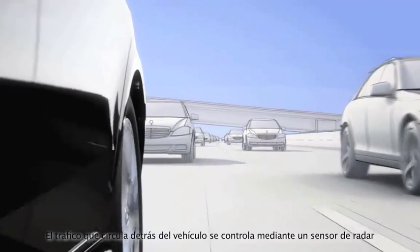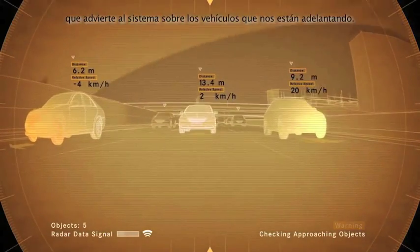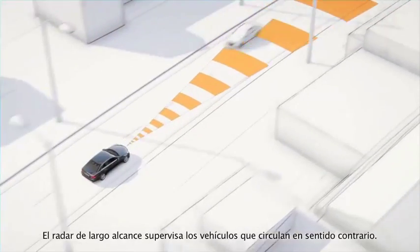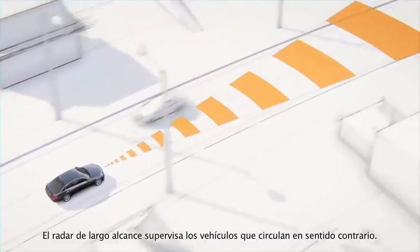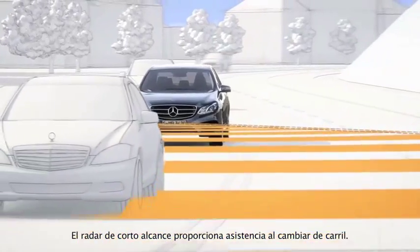Traffic behind the vehicle is monitored by a radar sensor in order to warn of overtaking traffic. The long range radar is directed at oncoming traffic, while the short range radar keeps a lookout when the vehicle changes lanes.